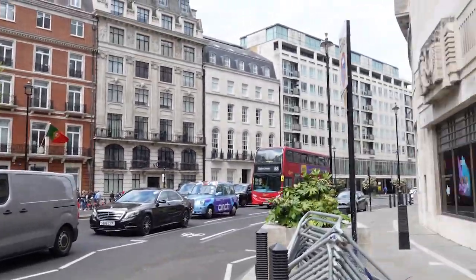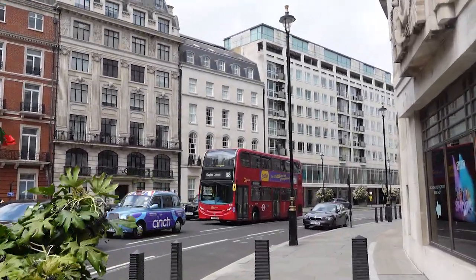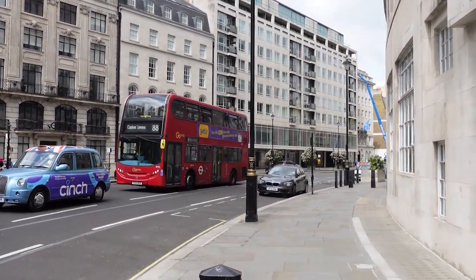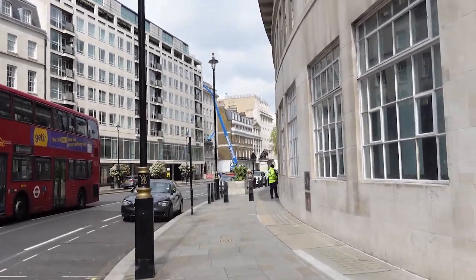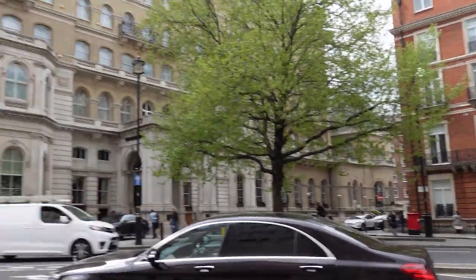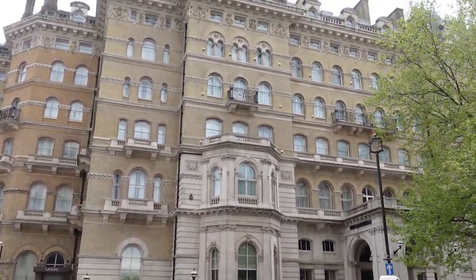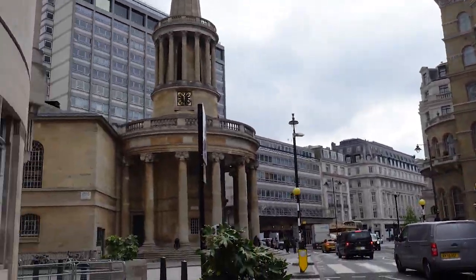Regent Street is one of the major shopping streets in the West End of London. It is named after George, the Prince Regent, later George IV, and was laid out under the direction of the architects John Nash and James Burton. It runs from Waterloo Place in St James's at the southern end, through Piccadilly Circus and Oxford Circus to All Souls Church. From there, Langham Place and Portland Place continue the route to Regent's Park.